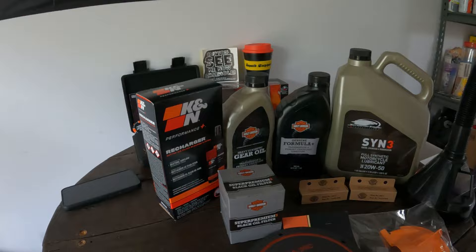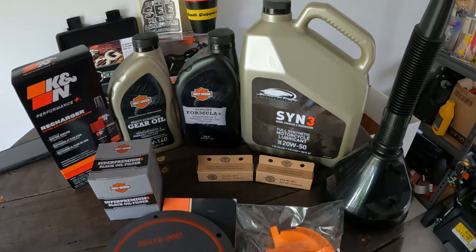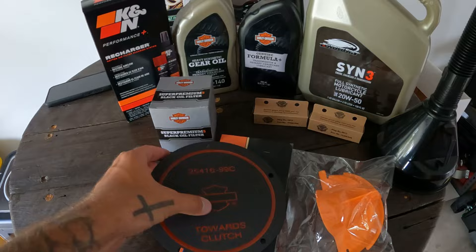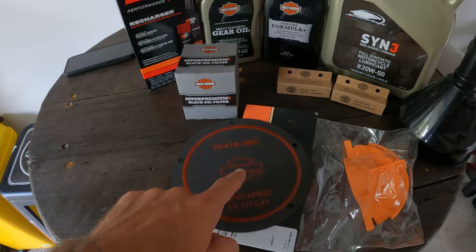Alright, we're back home. Full wardrobe change because we're doing a service — jumped into clothes I don't care about. I'm already sweating, it's ridiculously humid here. So this is what I've got: the K&N kit to clean the air filter, the gear oil, the clutch — sorry, the chain case — transmission oil, and then the motor oil. Spark plugs, filter, extra funnels, the oil catcher thing you guys recommended, and the clutch seal disc.